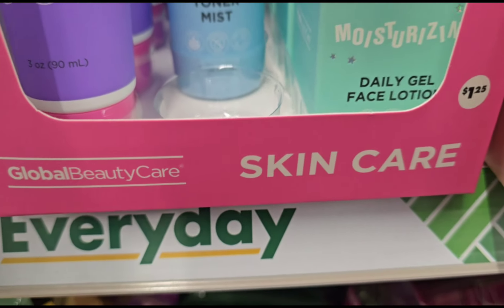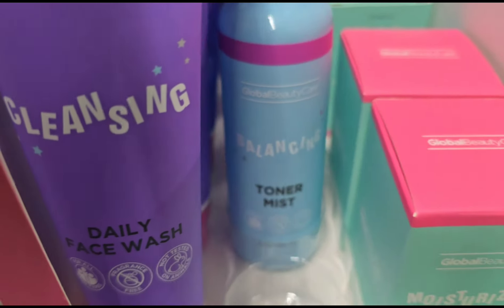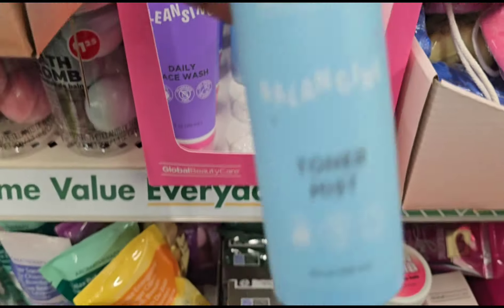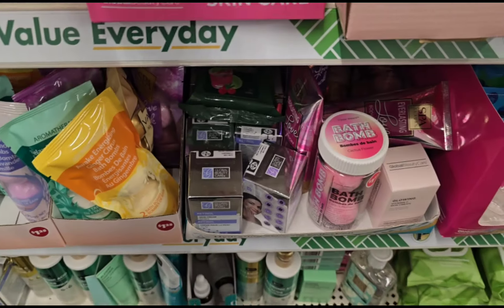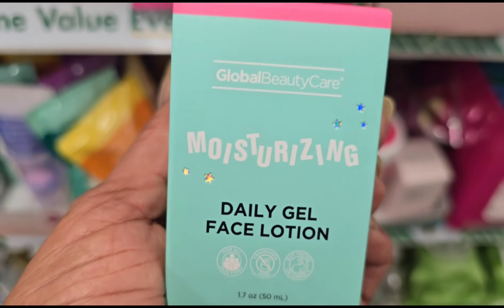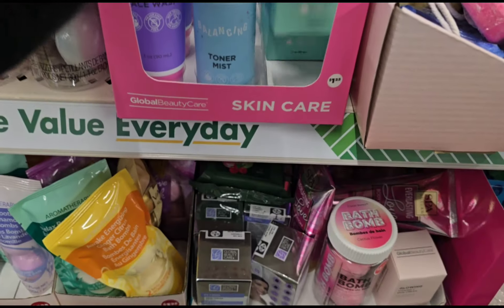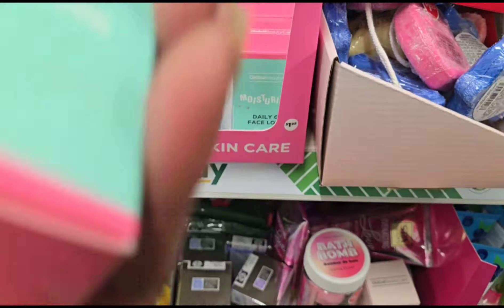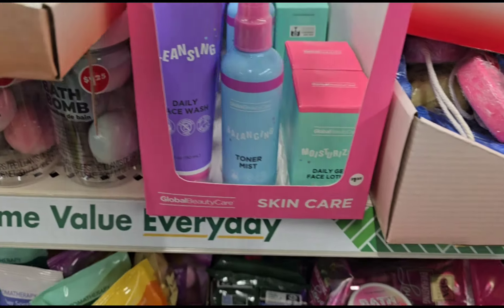The Global Beauty Care Skin Care — the Cleansing Daily Wash. What is this? This is Balancing Toner Mist. And this one is Moisturizing Daily Gel Face Lotion. Let's see if they have a different one — nope, they're all the same. So they have that set right there.